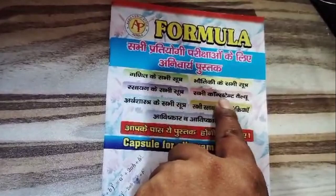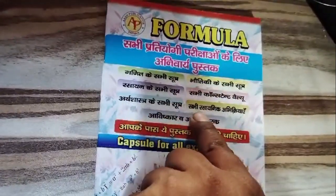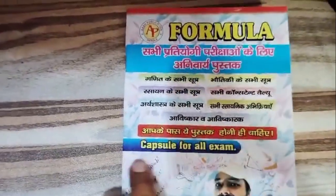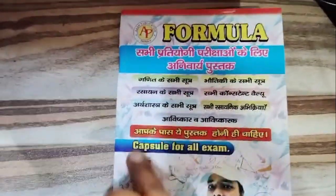This comprehensive formula book in Hindi medium is a game-changer for various competitive exams including UPPSC, UPSSSC, BPSCAE, UKPSC, MPPSC, JPSC, and many more.